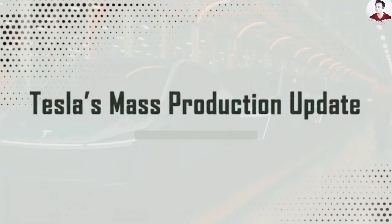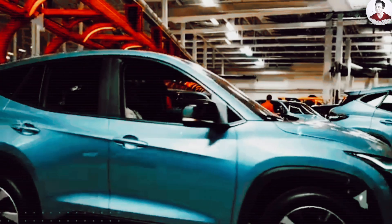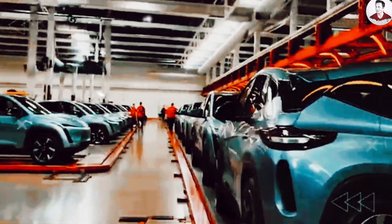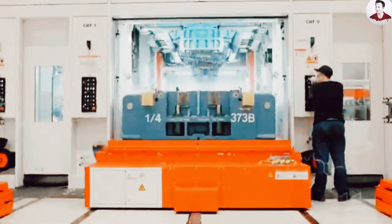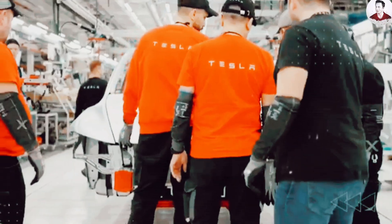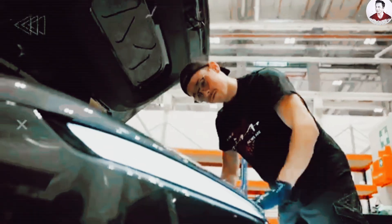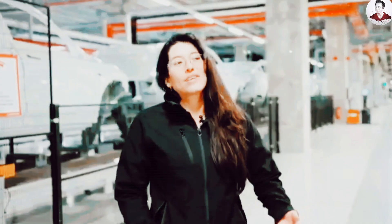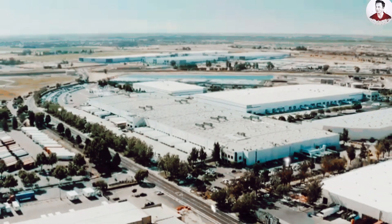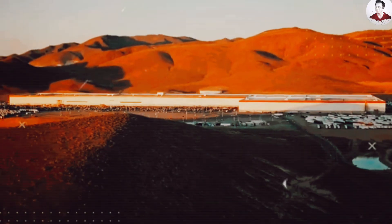Tesla's upcoming Model 2 isn't just about putting a budget-friendly EV on the road — it's about reinventing the entire process of car manufacturing. With this new model, Tesla is ditching the century-old auto factory model and stepping into a future that prioritizes scale, speed, and simplicity. Elon Musk has often said that the factory itself is Tesla's greatest product, and the Model 2 is where that vision starts becoming reality.